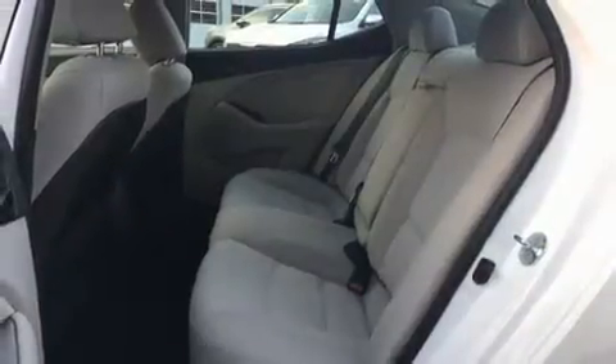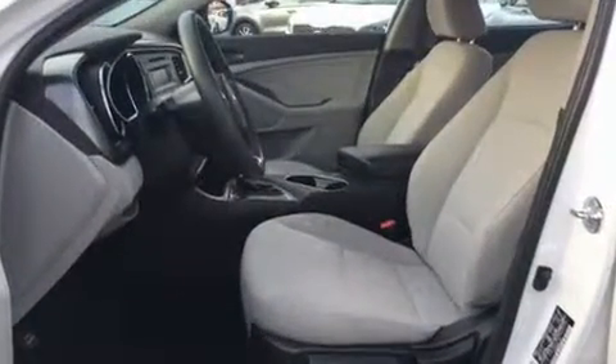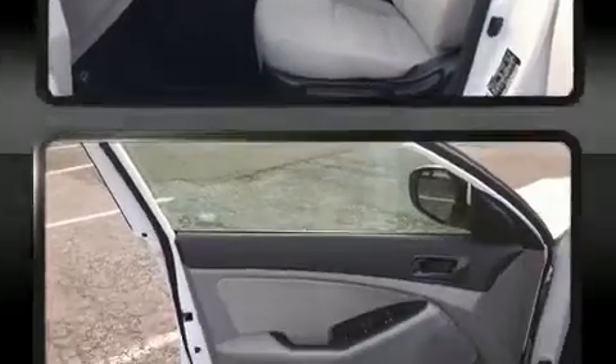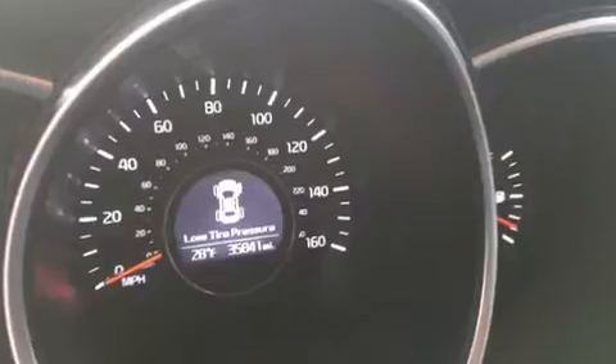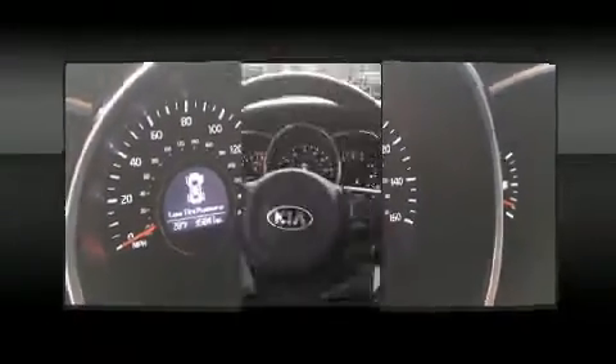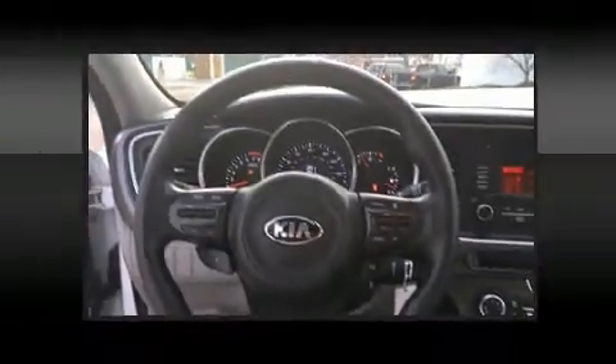Kia ensures the safety and security of its passengers with equipment such as dual front impact airbags, head curtain airbags, traction control, brake assist, a panic alarm, and four-wheel disc brakes with ABS. This car was designed with safety in mind, allowing you to drive with even greater assurance.